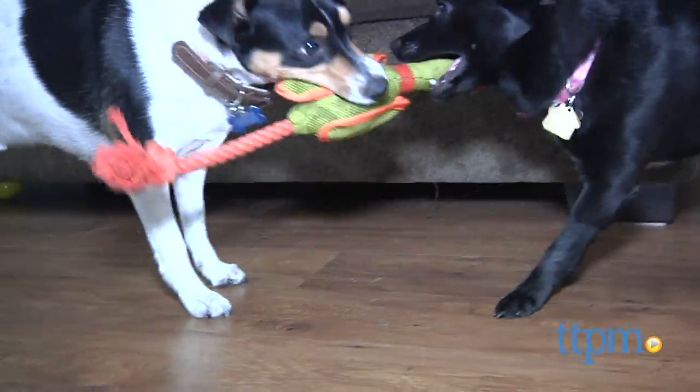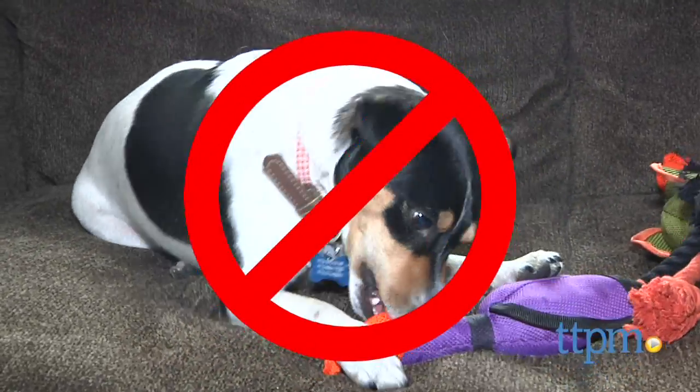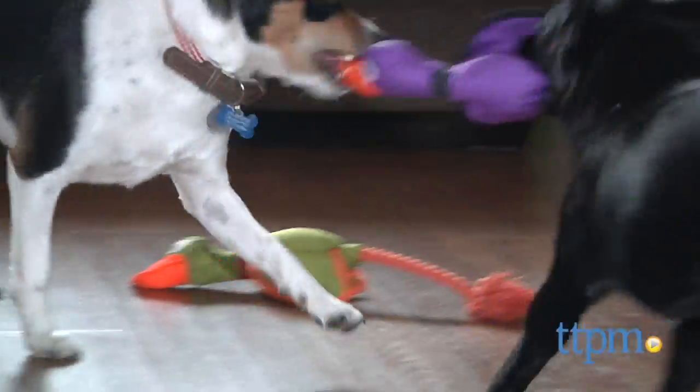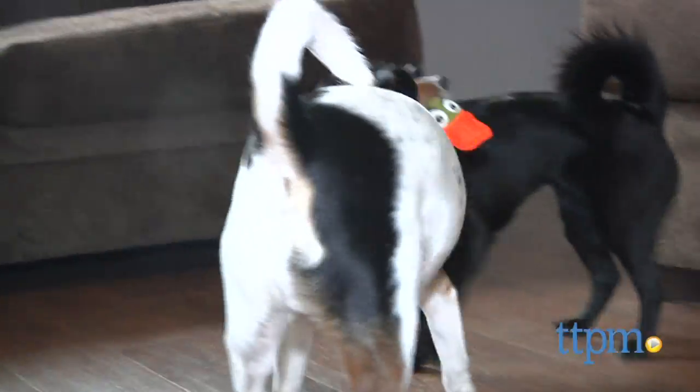This doesn't mean that it's indestructible — in fact, it's not a chew toy. But it is weighted well for a good toss and fetch game, and of course, is perfectly suited for a strenuous, interactive tug-of-war with your furry friend.